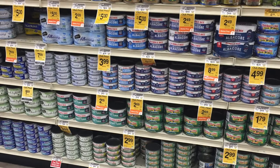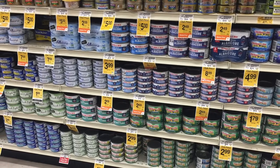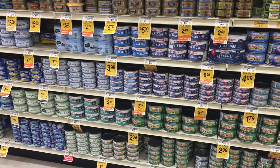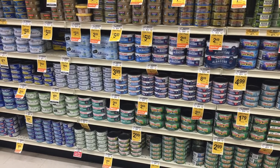Ever been in the tuna can section of the grocery store and feel overwhelmed with all the different brands of tuna cans? I've always wondered which one really tastes the best. I always feel stuck on which one to buy.